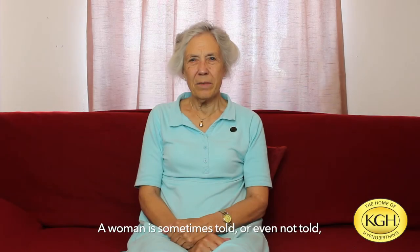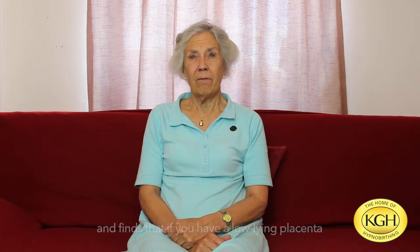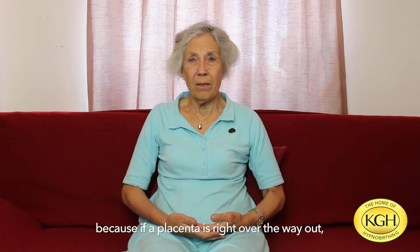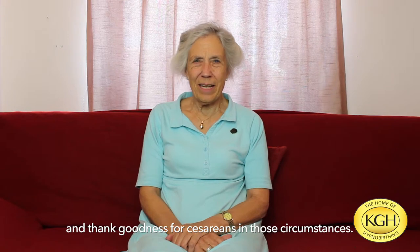A woman is sometimes told, or even not told — just as a throwaway remark after a scan — that she has a low-lying placenta. When she goes home and Googles it, she finds that if you have a low-lying placenta you need to have a cesarean, because if a placenta is right over the way out, plainly, a cesarean is the only way the baby could get out. And thank goodness for cesareans in those circumstances.